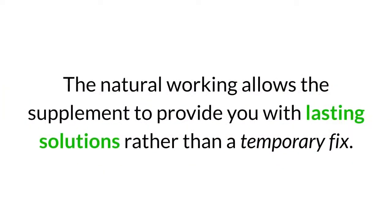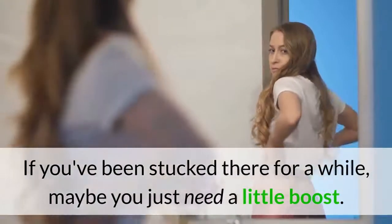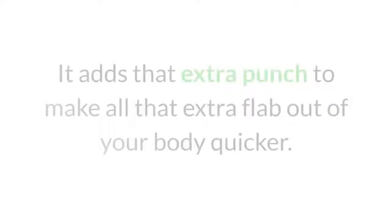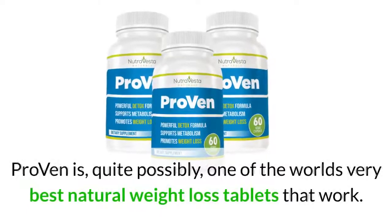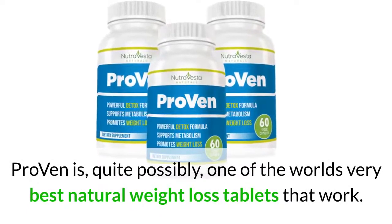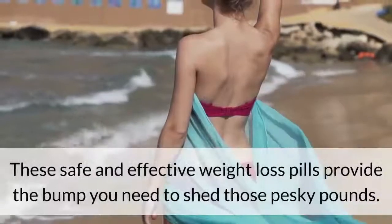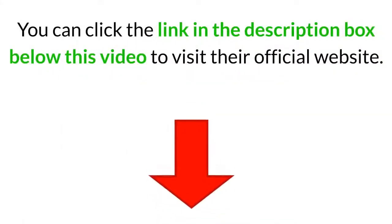The natural approach allows the supplement to provide lasting solutions rather than a temporary fix. If you've been stuck for a while, maybe you just need a little boost — including antioxidants in your diet has always been a great idea, adding that extra punch to help flush the extra fat out of your body quicker. Proven is quite possibly one of the world's very best natural weight loss tablets. If diet and exercise aren't enough, you can click the link in the description box below this video to visit their official website.